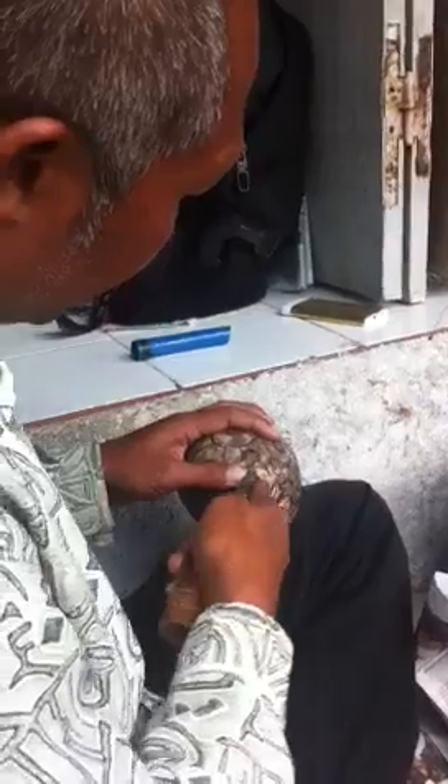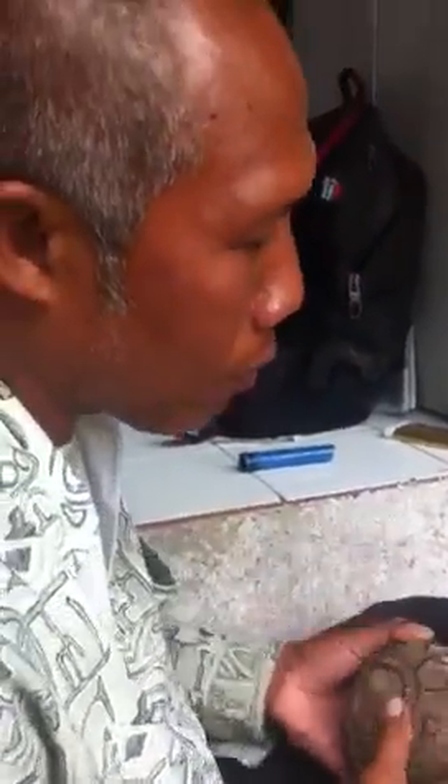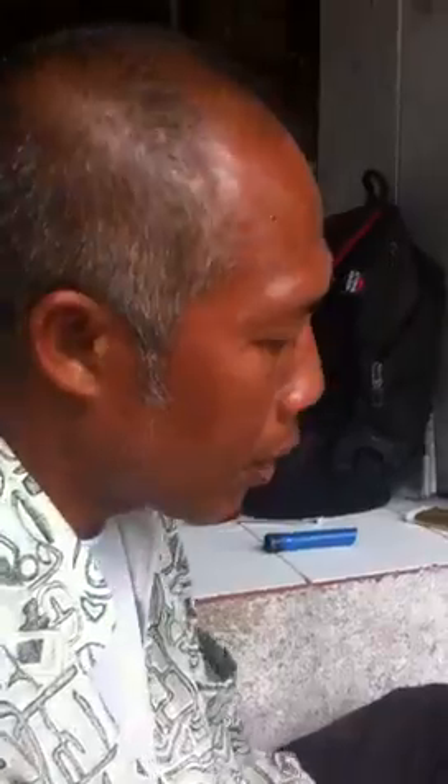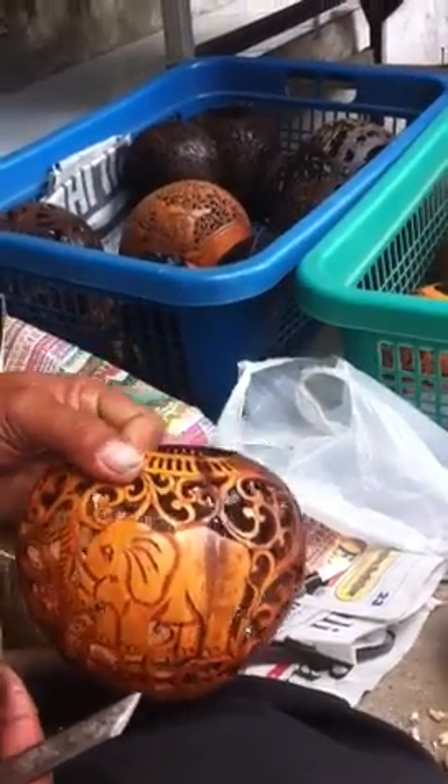How long does it take to finish one coconut? According to carving — a simple one, like this, maybe not more than three or four days.